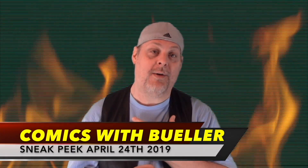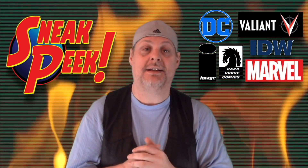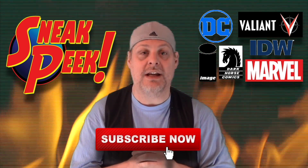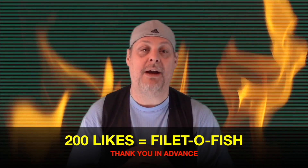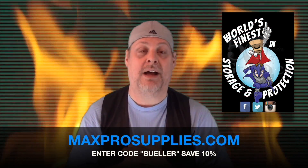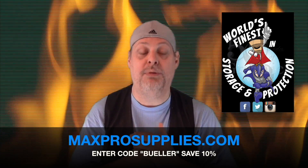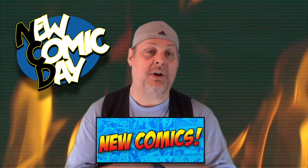Hey everybody, welcome to Comics with Bueller. As always, I'm Bueller. Today is your sneak peek for April 24th, 2019. We got about 130 books to show you guys today — just a ton of great stuff. If you're new to the channel, please subscribe and turn on that notification button. We're shooting for 200 thumbs up on this video. This video is brought to you by Max Pro Supplies — visit them on the web for all your comic book supply needs and enter code 'Bueller' to save 10% off.